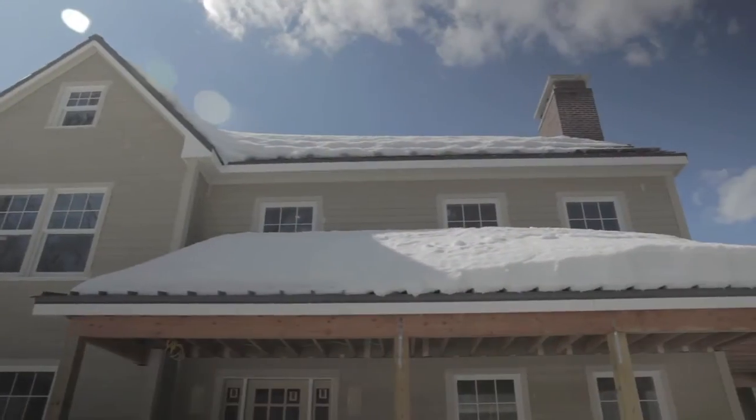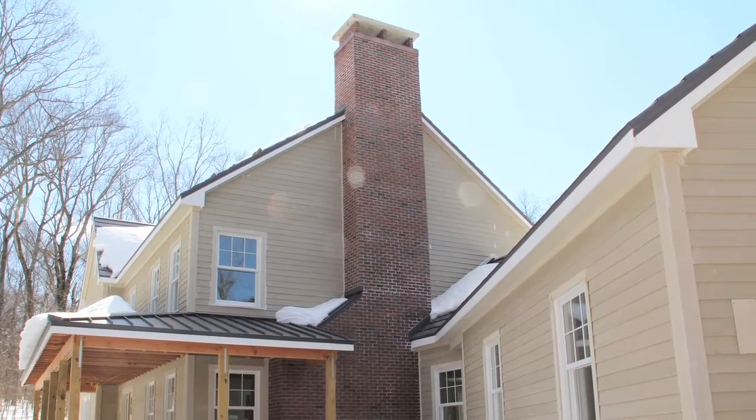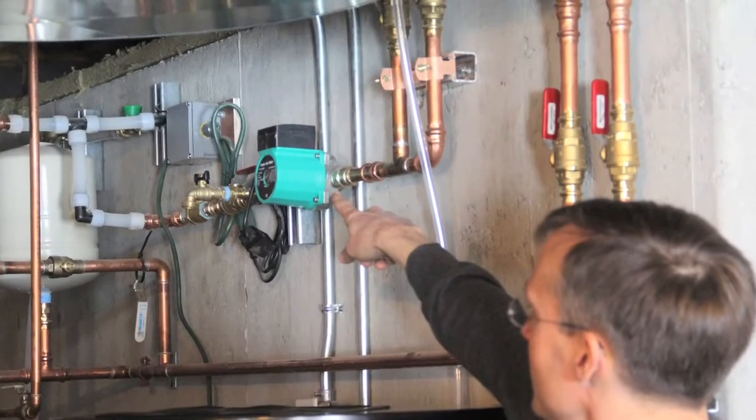Connecticut rolled out the Zero Energy Home Challenge, and that gave us a tool to guide attentive builders and homeowners through a path with a little bit of friendly competition. It gives everybody an edge with regard to making choices. It helps us use our tools — the HERS rating, the energy modeling, materials — to corral everybody together and make really good decisions. And it's always great to be the grand prize winner in the Connecticut Zero Energy Home Challenge.